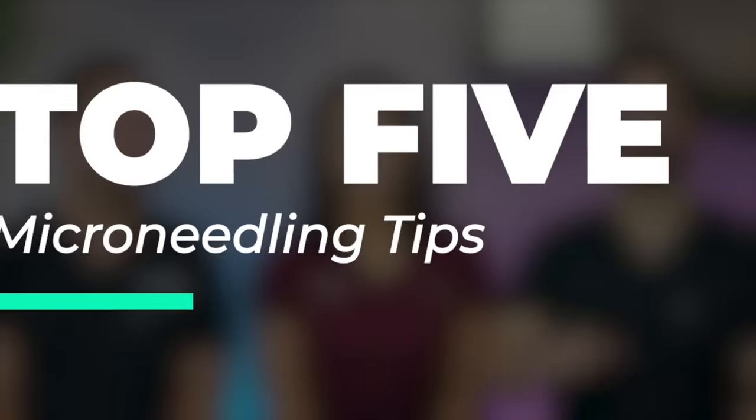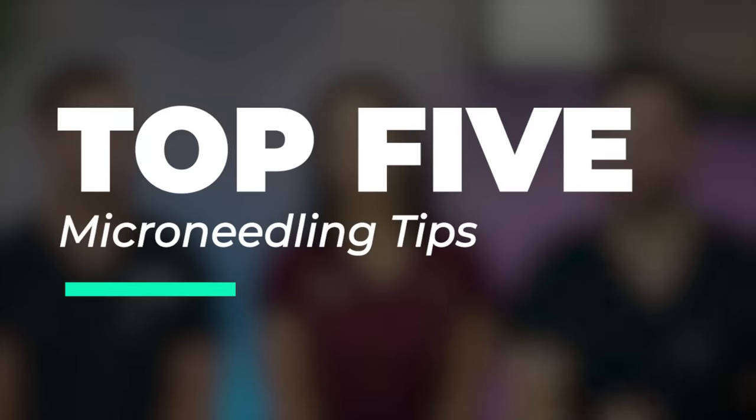Hi everybody. Welcome back to the channel. If you haven't liked and subscribed, turn on the notification bell. Let's get right into the video. So after our best introduction ever, today we're going to be talking about our top five microneedling tips.